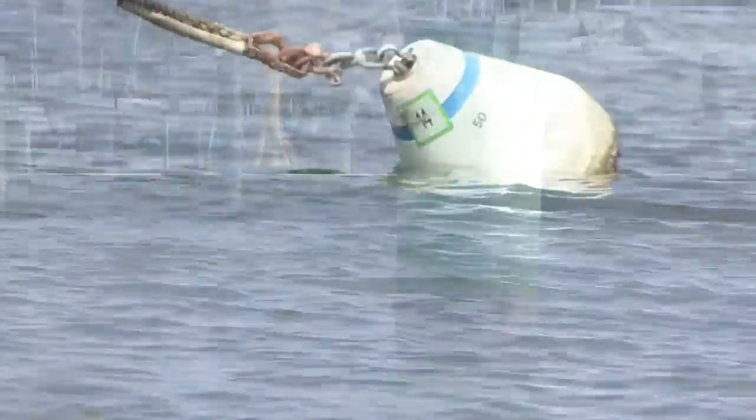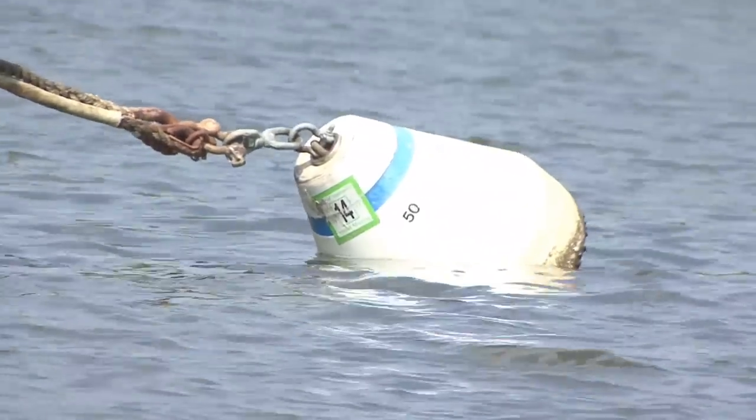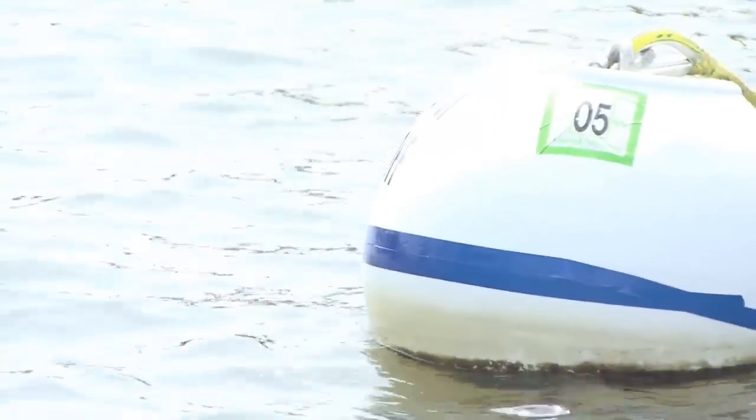Right now we're tied up to a mooring ball. These are white balls with a blue horizontal stripe on them. They can also have a white light. These are the only buoys to which you may legally tie your boat.